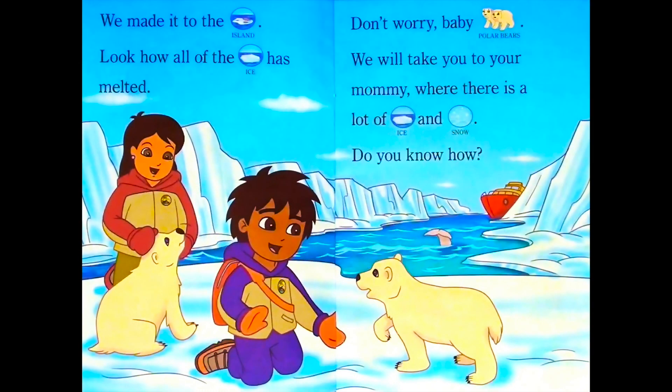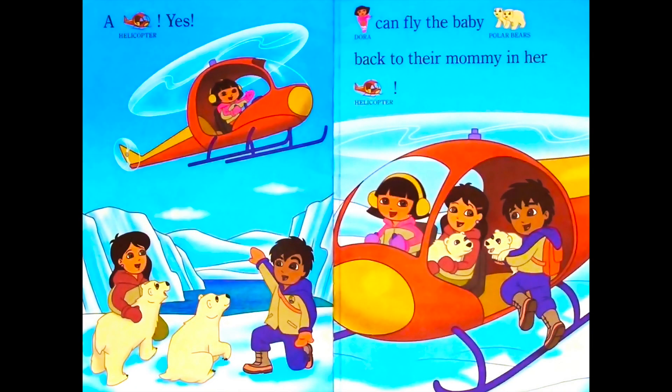We made it to the island. Look how all of the ice has melted. Don't worry, baby polar bears. We will take you to your mommy, where there is a lot of ice and snow. Do you know how? A helicopter. Yes. Dora can fly the baby polar bears back to their mommy in her helicopter.